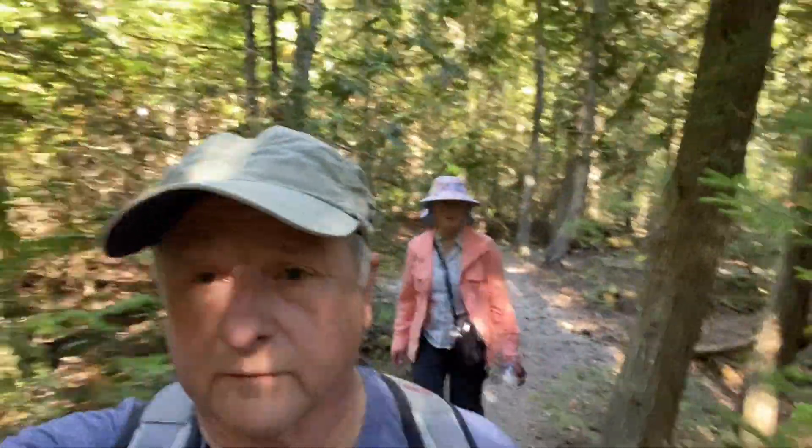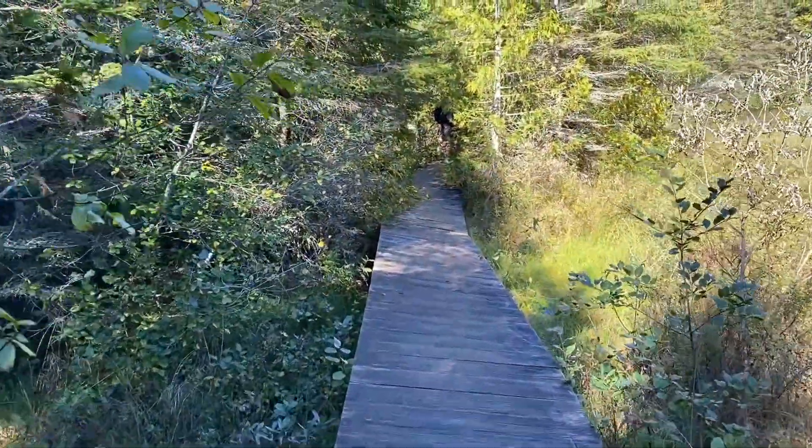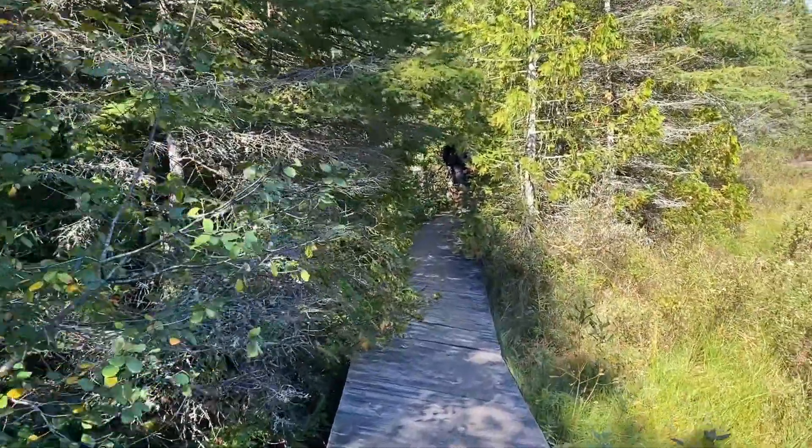We're off our bikes to go walk on this nature trail, through the woods and around the pond area. Should be nice. It's very slippery and it's very sloped. I hope I don't catch myself on video falling here.